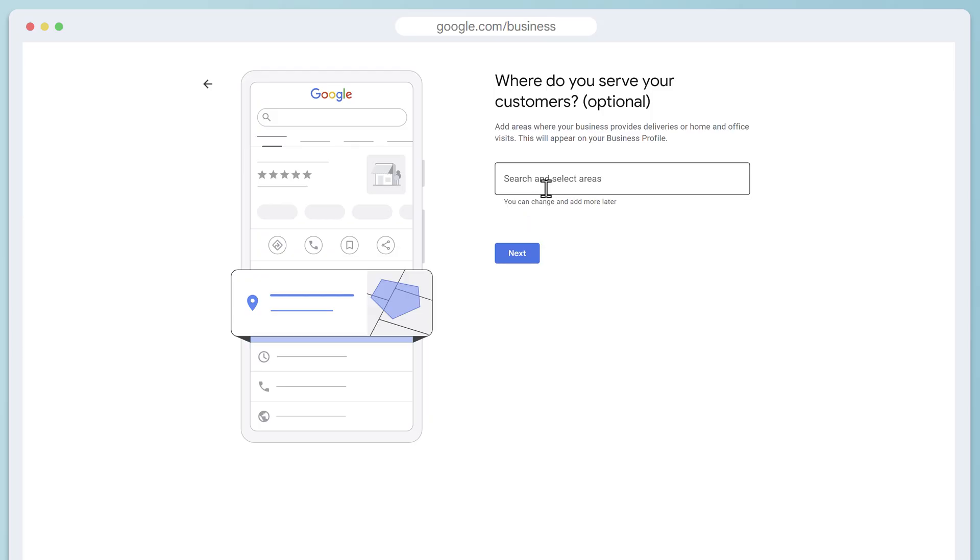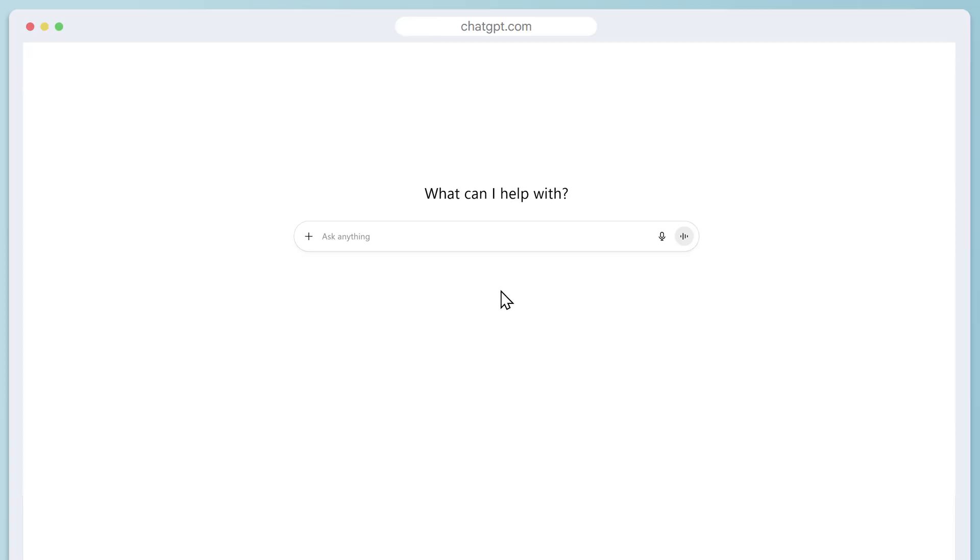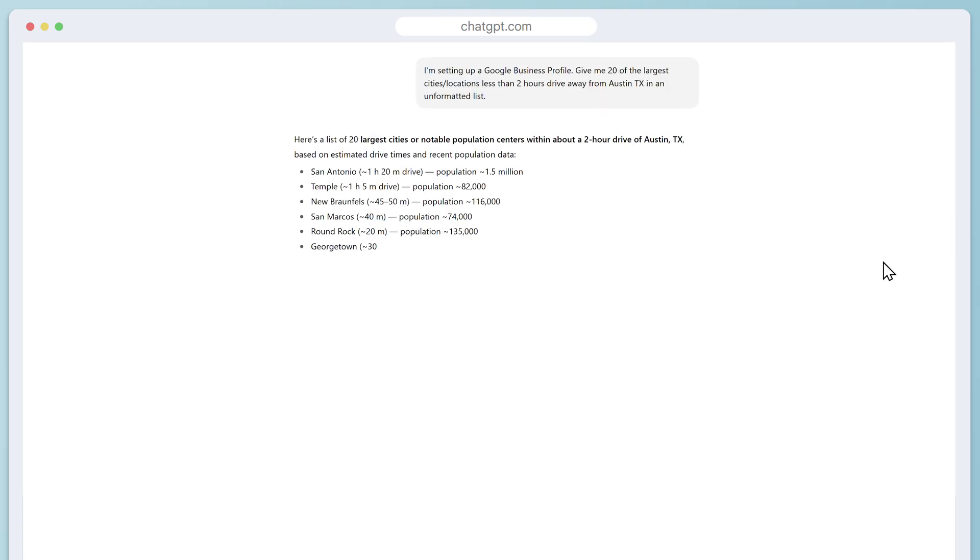Google will ask for your service area, or if you have a physical location, they'll want to know your specific address. Since I'm a mobile house cleaning business, they just want to know which cities or regions I'm willing to serve. You probably know your area and the cities you're willing to drive to, but if you're helping out a client, you can also ask ChatGPT. Here's a prompt that works well: ask it to list the 20 nearest locations with the largest populations within a couple hours drive. Google limits you to 20 locations, and anything more than two hours away can get you blocked.